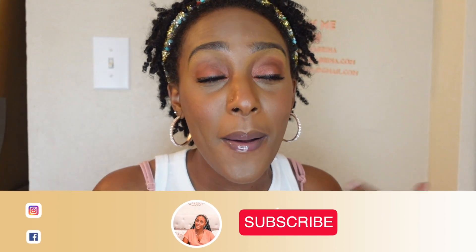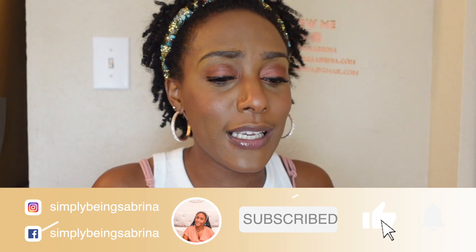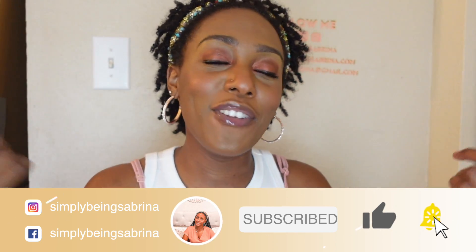Welcome everybody back to the channel, and welcome everybody who's new. If you don't know who I am, my name is Sabrina - I'm a virtual bestie. I just post whatever I feel like posting: cleaning, cooking, DIYs. And if you like that type of content, go ahead and subscribe.